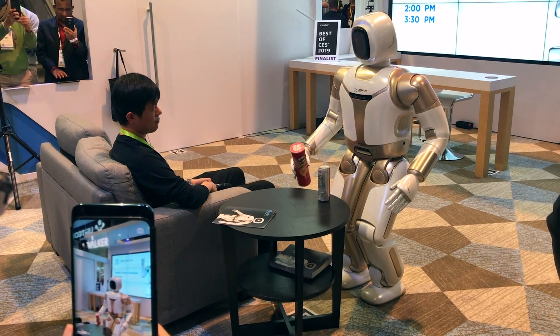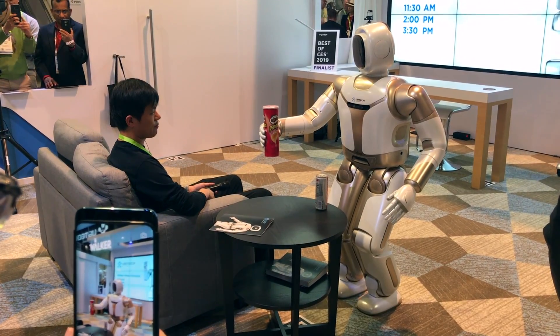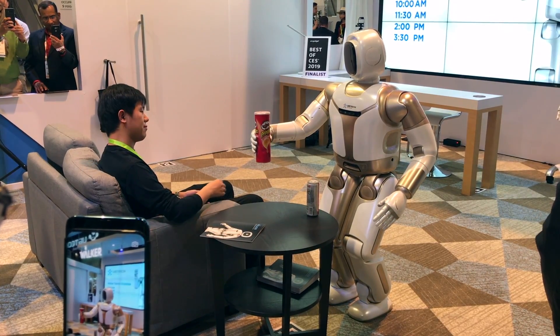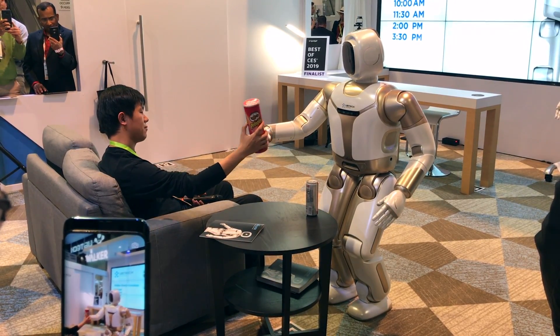This is an important part: Walker will not let go of the chips until he knows that his owner has a firm grasp of them. He has the intelligence to know when that happens.